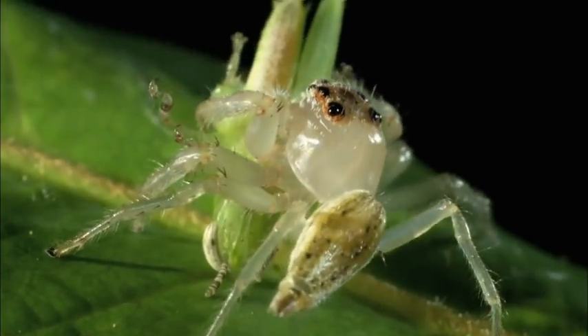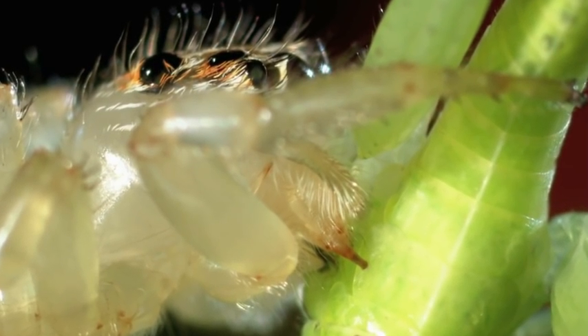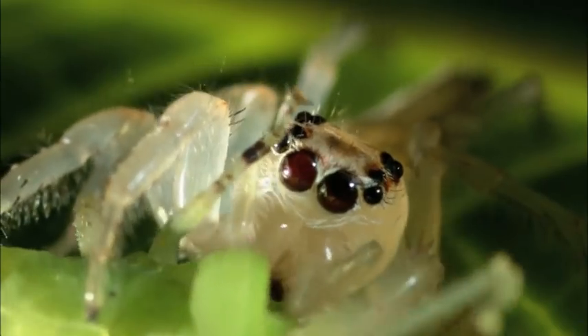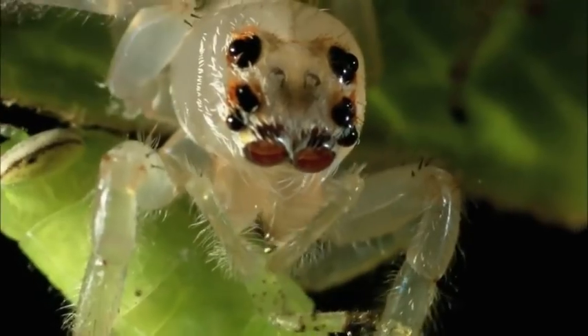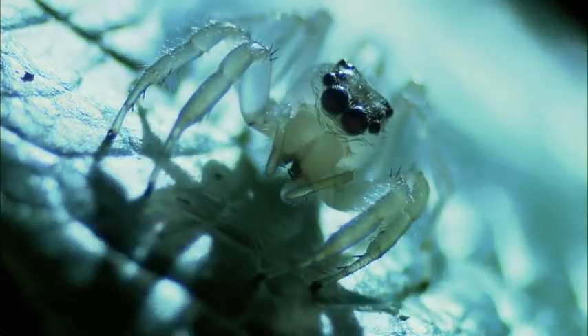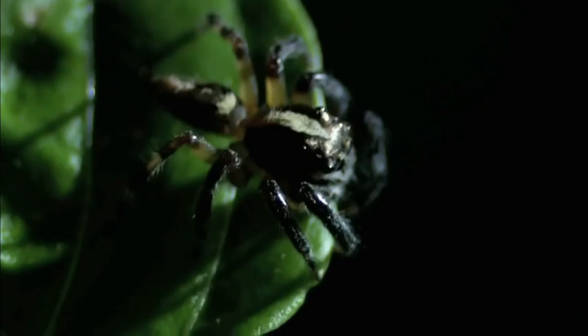Death comes swiftly. Fast-acting venom paralyzes the victim almost instantly. But what happens when she encounters an enemy who possesses the same skills?